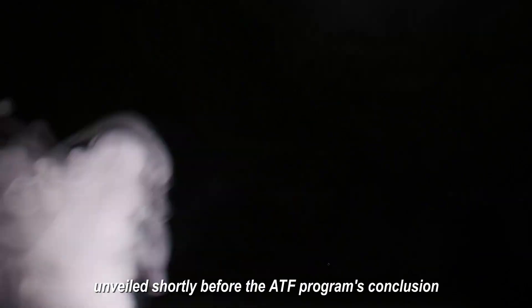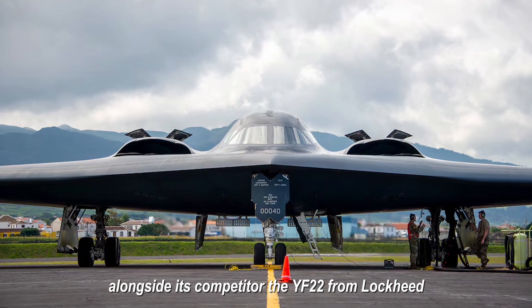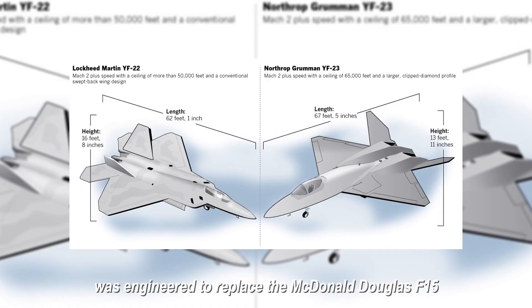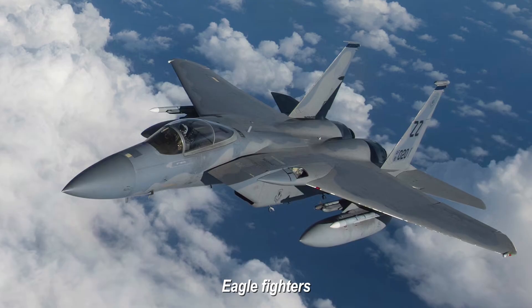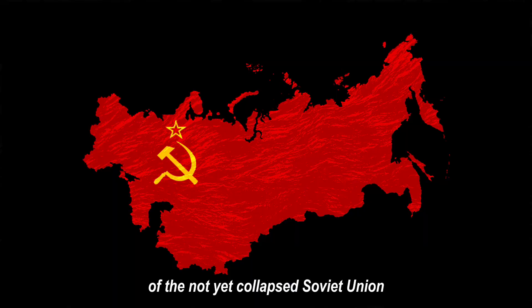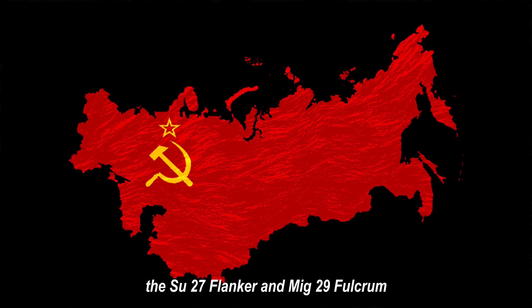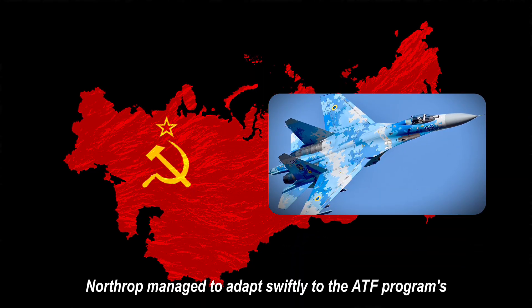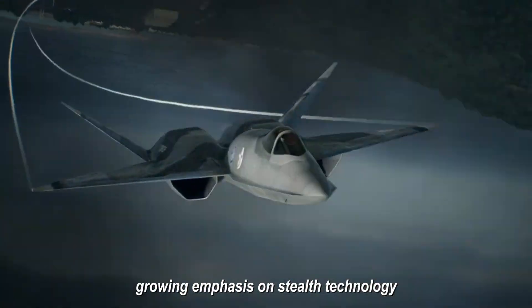Unveiled shortly before the ATF program's conclusion, the YF-23, alongside its competitor the YF-22 from Lockheed, was engineered in 1988 to replace the McDonnell Douglas F-15 Eagle fighters, becoming an effective counter to the advanced fighters of the not-yet-collapsed Soviet Union — the Su-27 Flanker and MiG-29 Fulcrum. Northrop managed to adapt swiftly to the ATF program's growing emphasis on stealth technology.